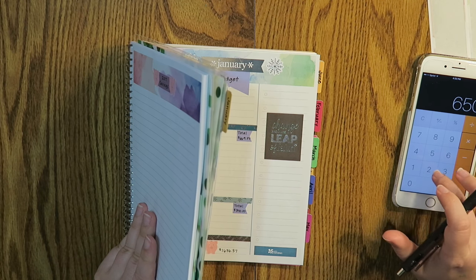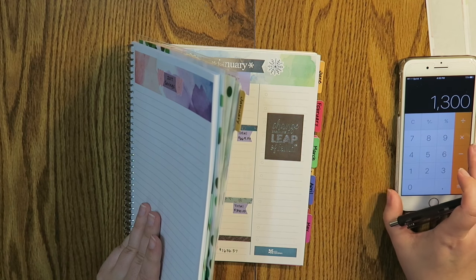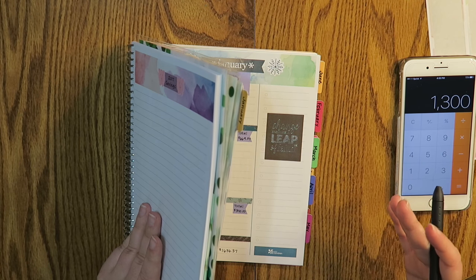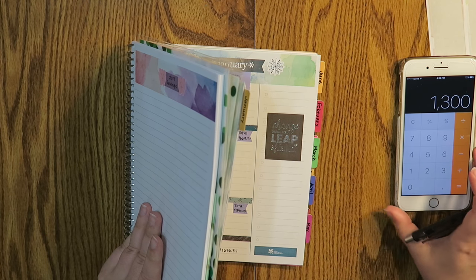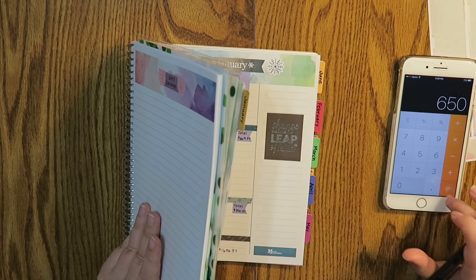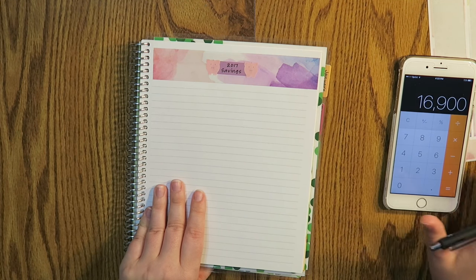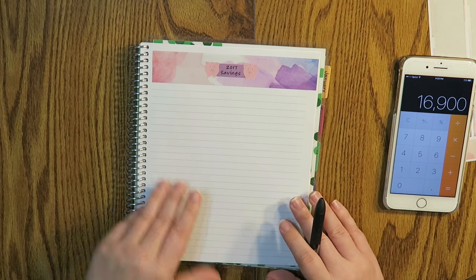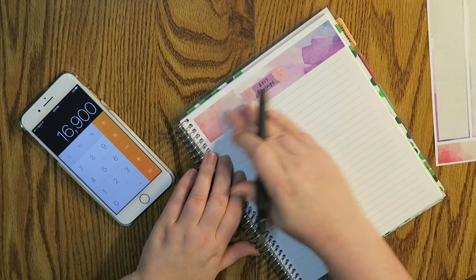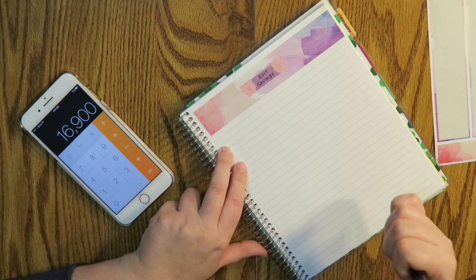I get approximately, after taxes and insurance and all of that, about $650 a week. So if I have that twice a month, that's going to be about $1,300 per month depending on the month. So: 52 weeks divided by two is 26, times $650 is $16,900. That's how I'm forecasting out and figuring how much I want to save every single paycheck.